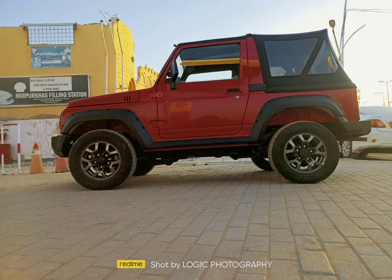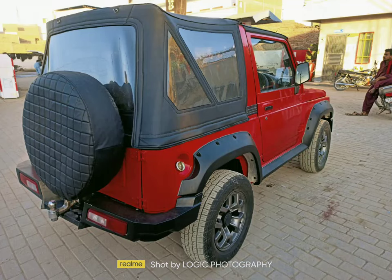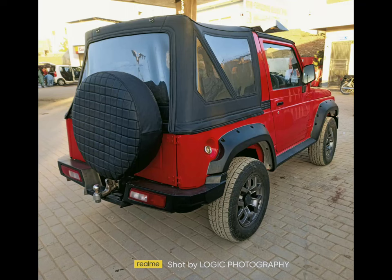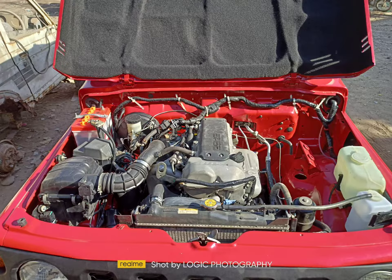Showing different angles. Fiber made fender kit, same as Jimny 2020. Another side pose — M13 engine series with auto transmission.